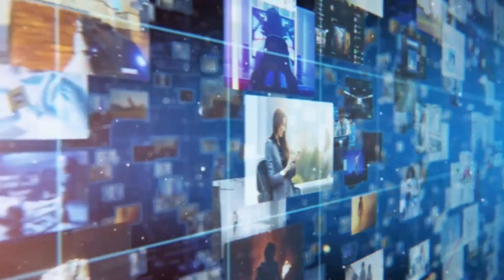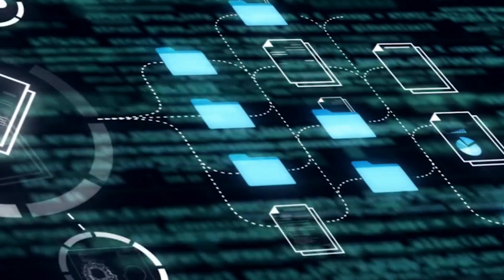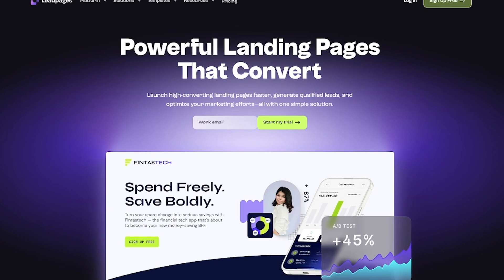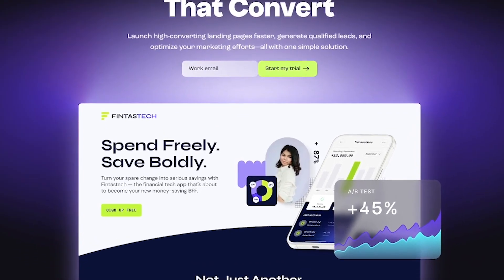What if building high-converting landing pages took minutes, not hours? Meet Leadpages, the drag-and-drop platform built to turn clicks into customers with zero coding required. Leadpages is a powerful tool for creating landing pages, pop-ups, and alert bars that actually drive results.